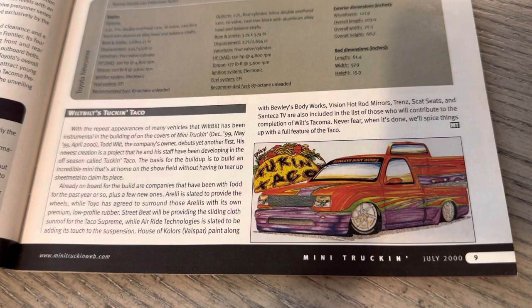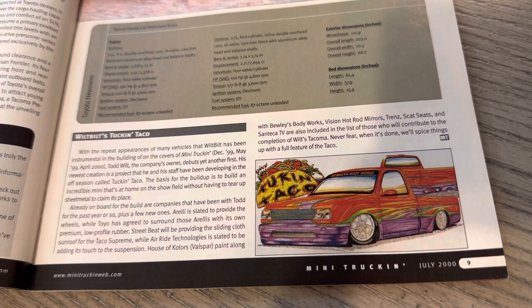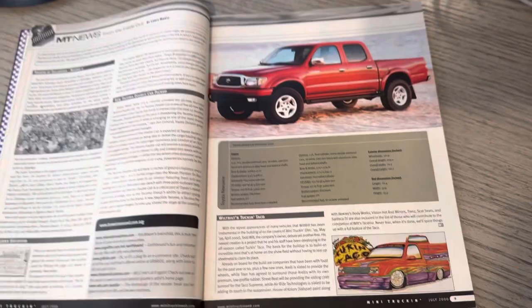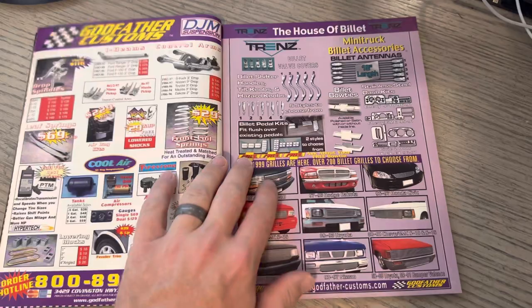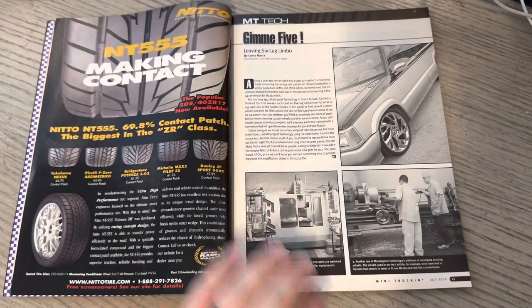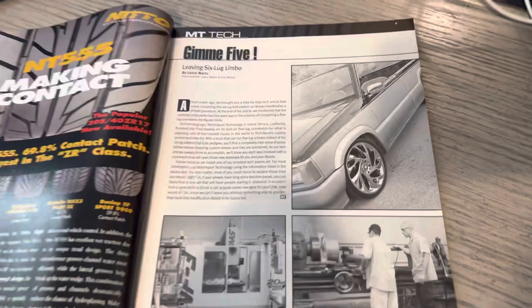Here is Wilt Built. We've seen that name, and this is the first opportunity we get to see the Taco - Tuckin' Taco. I've got photos of it from ITB. Even though they're not active on Instagram, if you go to the Indie Truck Bash page and look at the photos they've been tagged in, I've tagged them more than anyone else. Anytime I post ITB, aka Indie Truck Bash photos, I do tag that Instagram account. You can also see right here the Mazda that we saw in the last issue doing the burnout - super clean.